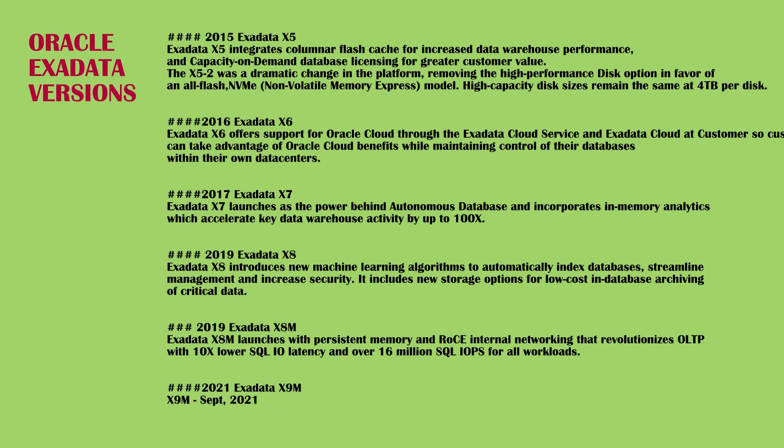Hardware features include: 2x increase in flash capacity, 10% increase in compute cores, and 2x increase in memory capacity, plus Exadata Cloud Service. Software features include ExaFusion direct-to-wire OLTP protocol, SmartFusion block transfer, SmartFlash log, Exadata Cloud Service, and Exadata on Oracle Cloud Infrastructure (OCI).